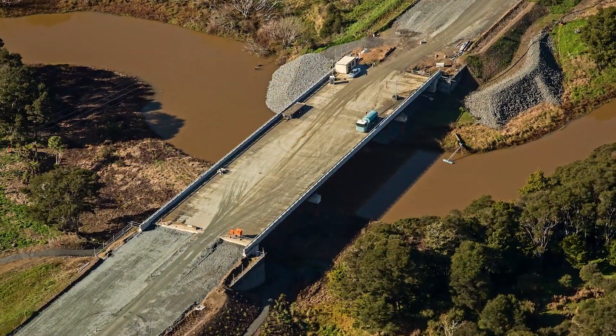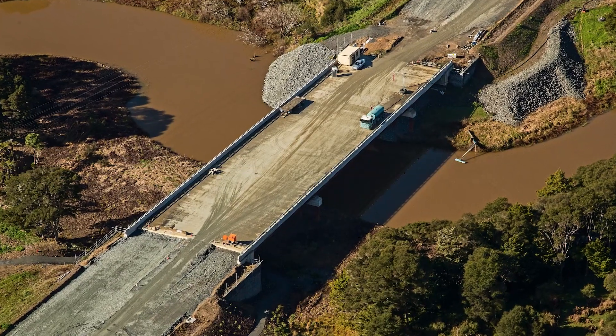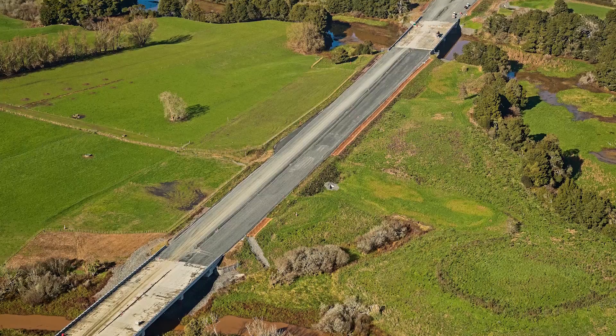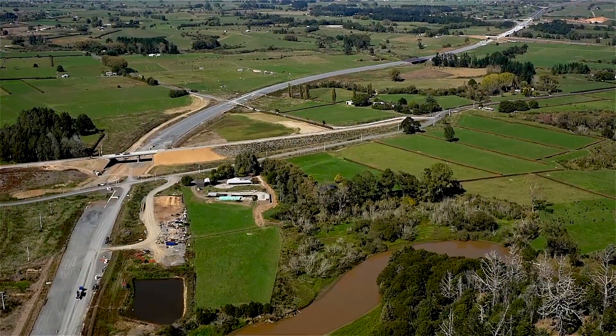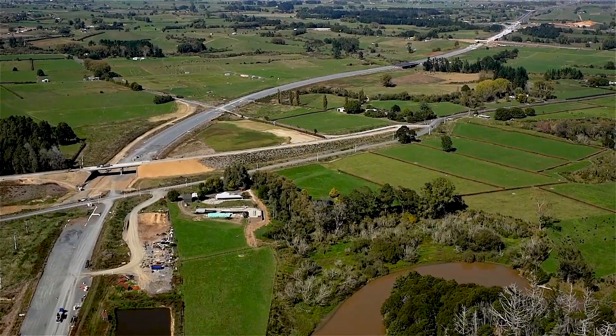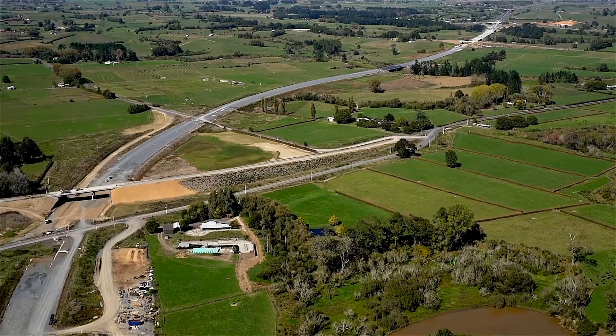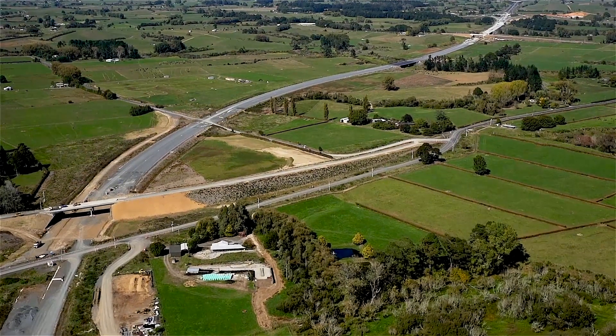The four stream bridges towards the southern end of the project have been open to construction traffic for some time, allowing access between the various project areas. Of the four local road bridges, three are open to the public with the last, Orini Road, scheduled to open in July. This frees up the final section of expressway to be constructed.